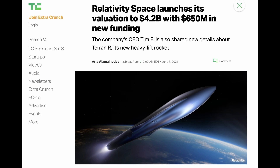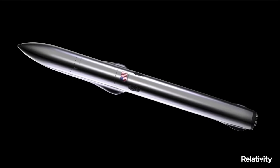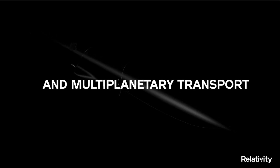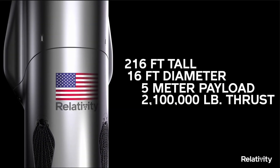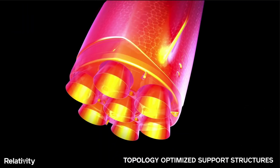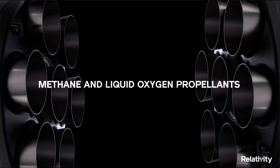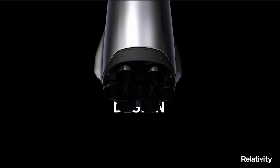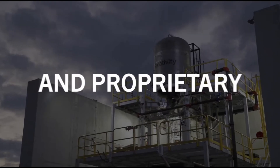Relativity Space has been no slouch when it comes to fundraising either. They've raised $1.2 billion to date, and just closed a $650 million Series E funding round last month to fund development of their Terran R rocket. The Terran R is looking like it's going to be a beast of a rocket — if it can get off the drawing board. It plans to use seven Aeon R reusable engines on the first stage, capable of 302,000 pounds of thrust each, all built by the same 3D printers used on the Terran 1. The first stage will use the same aluminum alloy as the Terran 1, while the second stage will use more exotic materials. This is an extremely ambitious step, but one that's needed in the spaceflight industry, especially the smallsat sector.